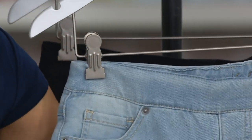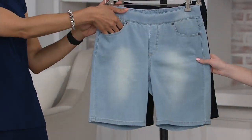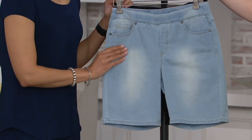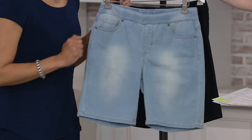Your sizing this morning is sizes 4 through 24, and we are broken in two of these because they've already been incredibly popular — check the sizing availability guide at the bottom of your screen. Your two colors this morning are your bleached option, which is your lighter denim wash — a great substitute even if you wanted to do a white pant or a khaki pant, throw on a bleached pair of denim.